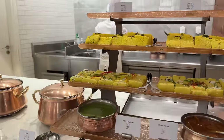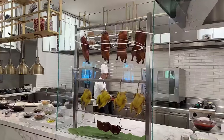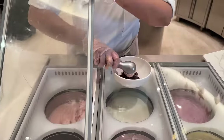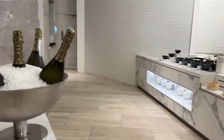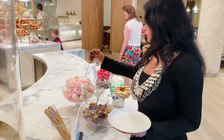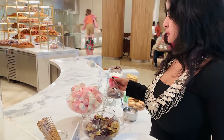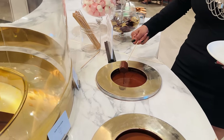As you stroll through the breakfast spread, you'll encounter an array of dishes representing cuisines from around the world. From traditional Arabic delicacies to Indian dishes like Idli, Dhokla, and Samosa, to savory European classics such as French pastries and Spanish omelettes — every corner of the globe is represented. Each bite is a passport to a different culinary landscape. And who can resist this chocolate fountain? Dipping marshmallows was fun and delicious.